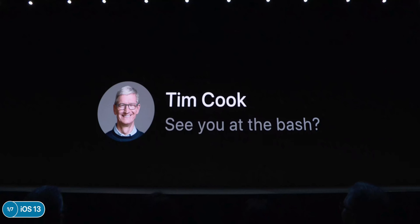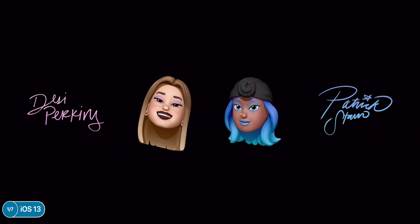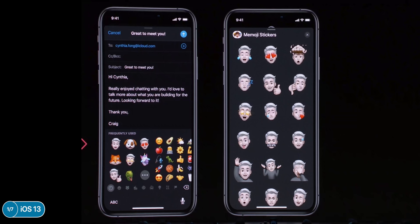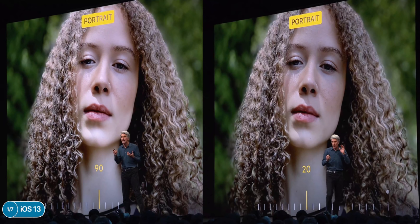Messages got a pretty big update — cloud-stored photo and name is now live in iOS 13. Memojis have new customization options: eyeshadow, glasses, hats, and even AirPods. There are brand new Memoji stickers automatically created and incorporated into the emoji keyboard based on your own Memoji. In the Camera app there's a new studio lighting scene called High Key Mono and you can adjust the intensity of studio lighting.